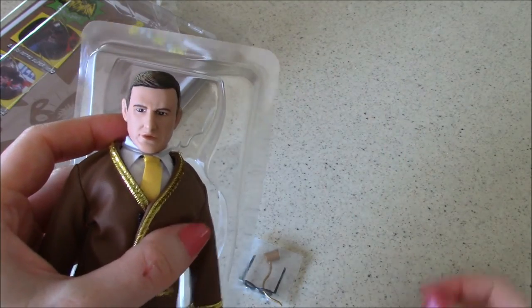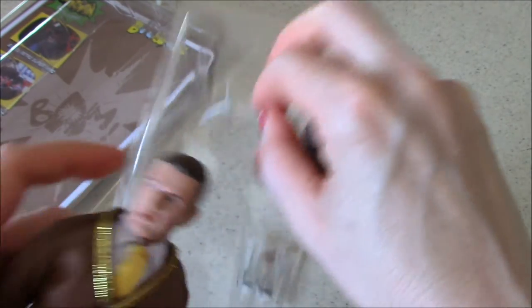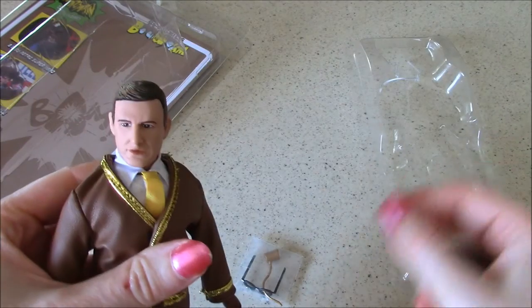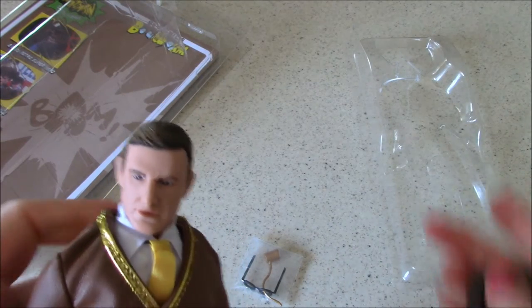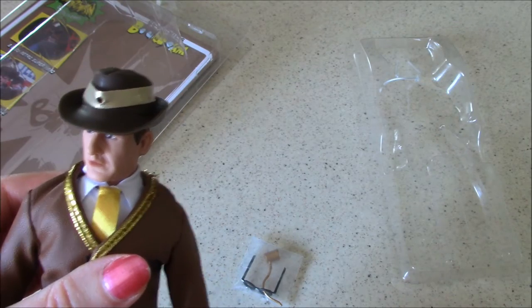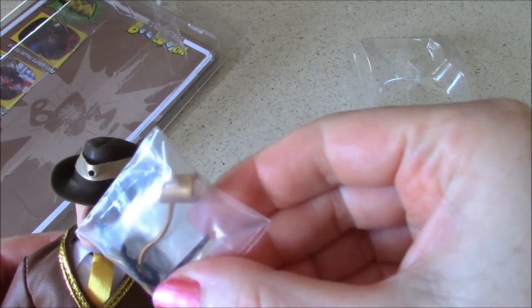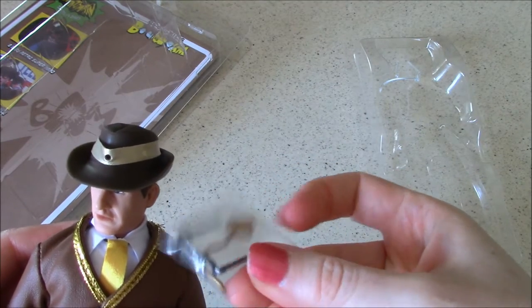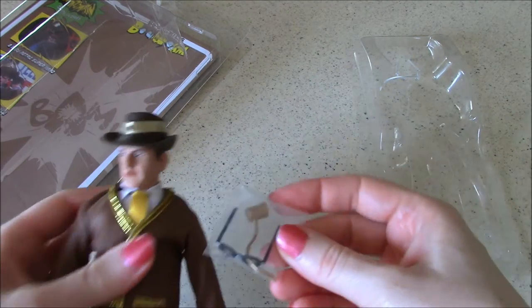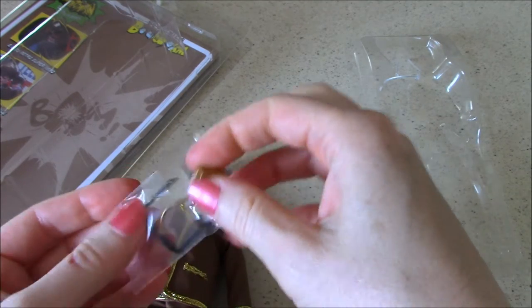Now he looks more like Roddy McDowell. In the packaging I was looking at that face thinking it really didn't look like him, but now it does for some reason. Yeah, I'm seeing Roddy McDowell now. We did mention a book-light hat, and I see the book light there. I also see the trick radio glasses. So let's go ahead and open the accessory pack first and get that rolling.